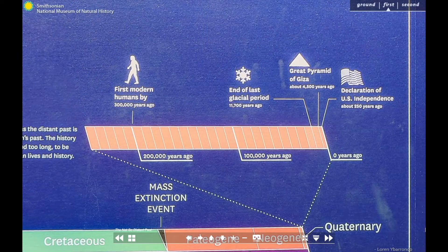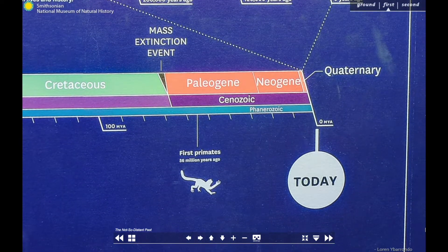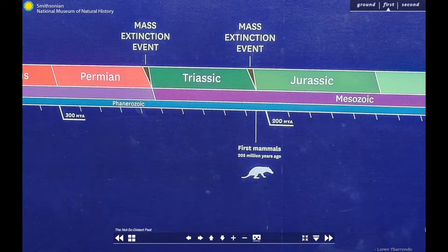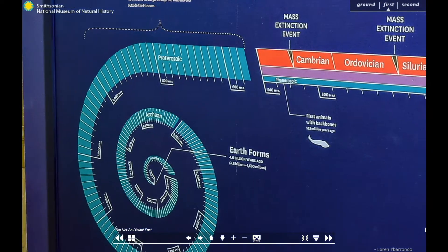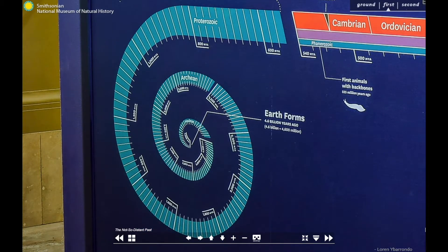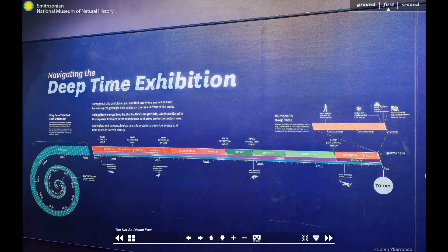What we normally think of as a distant past is actually a tiny fraction of Earth's history. The story of life on Earth is too big to be grasped in terms of human lifespans. To understand geologic events in evolution, we have to think in millions and billions of years. That's what we call Deep Time.